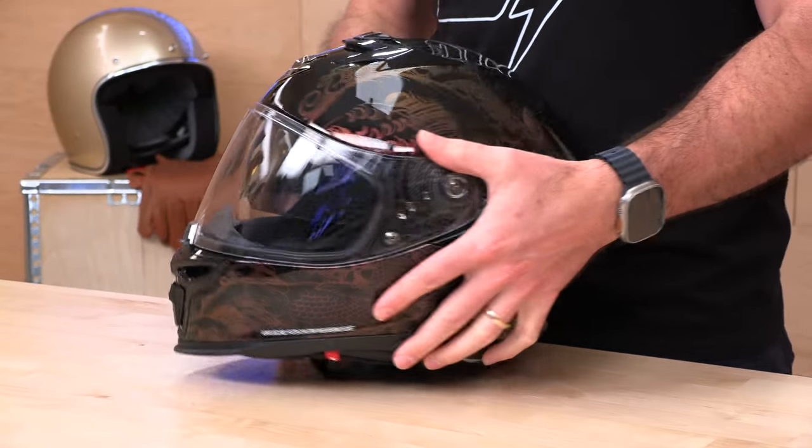That does it for the Z1R Jackal and our full best-of full face helmets buying guide. Rider support is still standing by at speedaddicts.com where you can talk to a human over the phone, by email, or live chat. If you've got one of these lids, let the community know what you think and drop a comment in the section below.